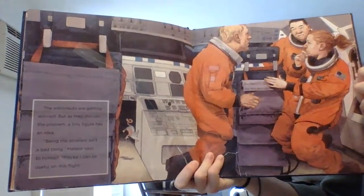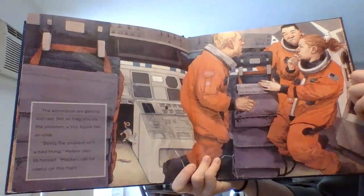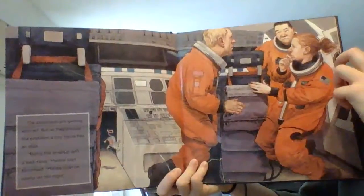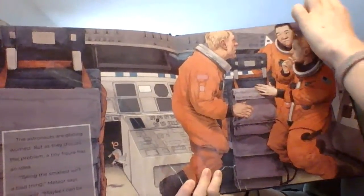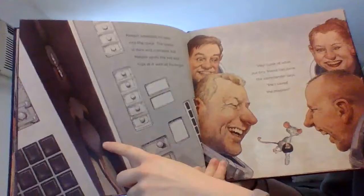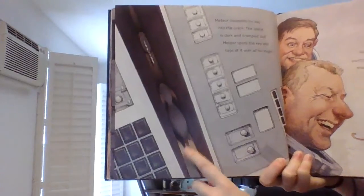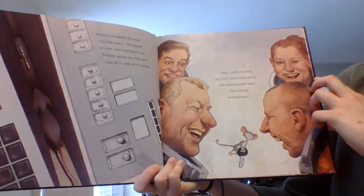The astronauts are getting worried, but as they discuss the problem, a tiny figure has an idea. "Being the smallest isn't a bad thing," Meteor says to himself. "Maybe I can be useful on this flight." Meteor squeezes his way into the crack. The space is dark and cramped, but Meteor spots the key and tugs at it with all his might. "Hey, look at what our tiny friend has done," the commander says. "He's saved the mission!"